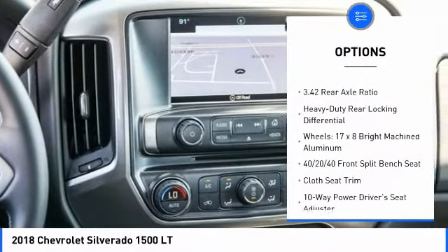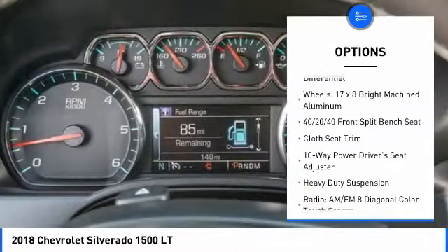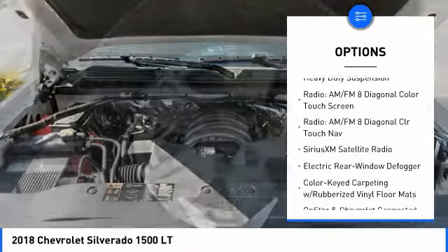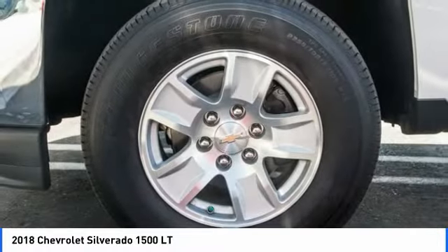Remote engine start, traction control, steering wheel audio controls, air conditioning, dual airbags, power steering, alloy wheels, four-wheel disc brakes, center armrest, and electronic stability control.